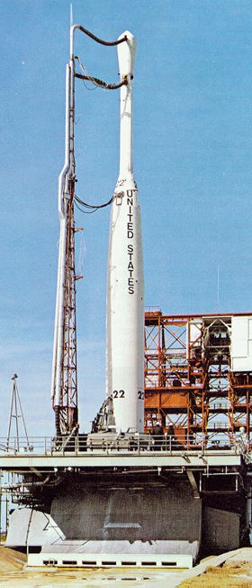The Delta B, or Thor Delta B, was an American expendable launch system used for nine orbital launches between 1962 and 1964. A derivative of the Thor Delta, it was a member of the Delta family of rockets.